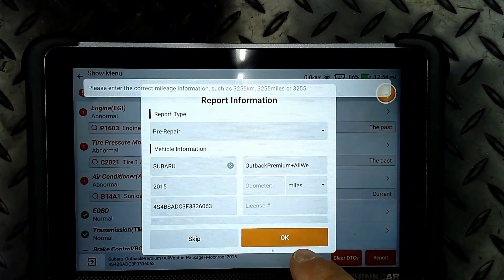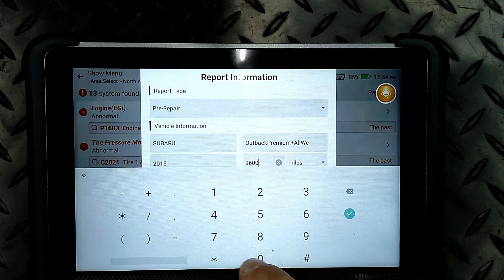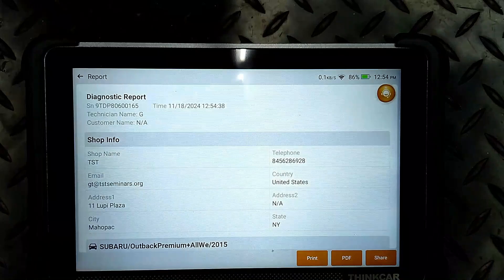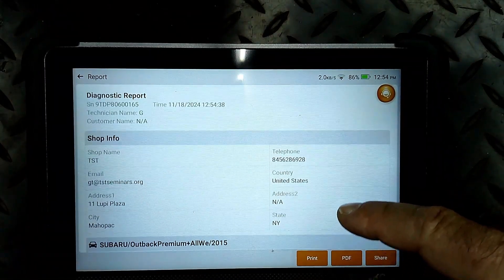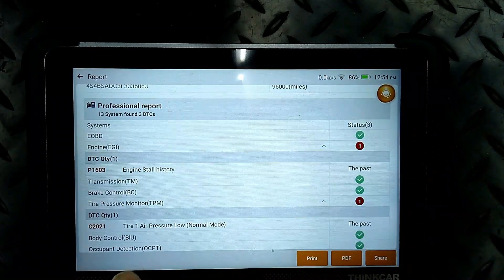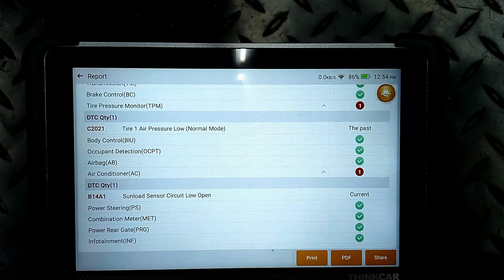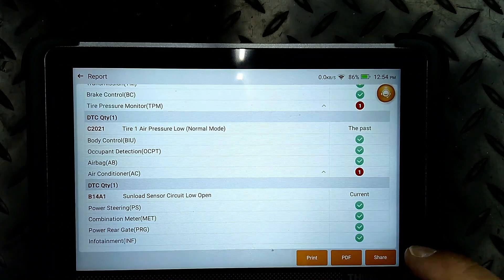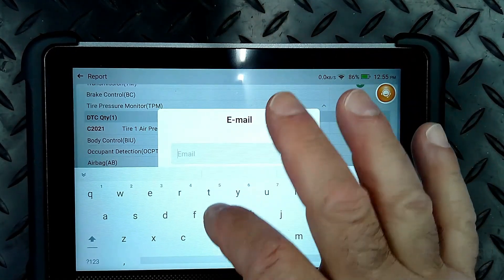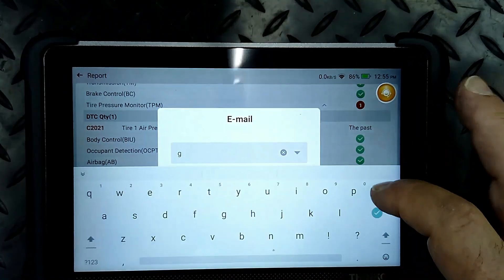It's good. I'm just going to hit OK here. I want the mileage - I think it was 96,000. So now it makes a whole report, as you can see here. It tells you what passed and what failed, which is pretty nice. And you can email this to the customer by sharing it. You can print it if you have your computer set up. You can type in your email and it'll come through - it does work.